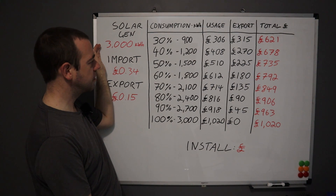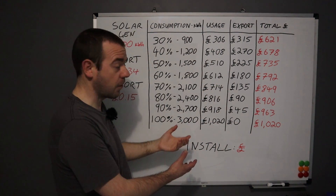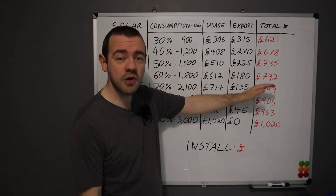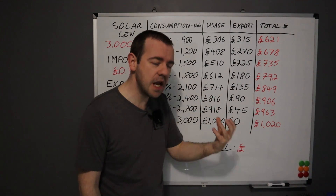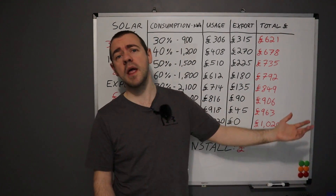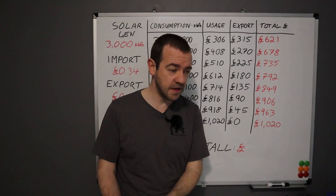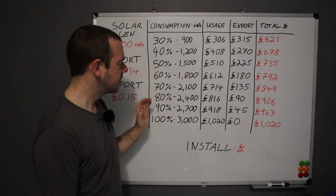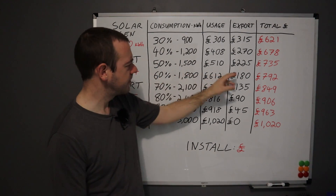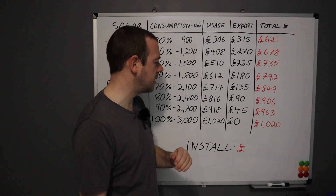A home battery is best because it can store all that solar energy and you can use it through the night until the sun comes out the next day. So even based on our generation figures, where do you think you'll be? If you're going to have these things for 30 years or more, you're going to have solar divert options and you'll change how you use things in the house. If the sun's blazing and you've got way more solar than you're using, you'll turn the washing machine on then rather than at the normal time. So if we pick a middle ground of 60% consumption, that's £792 a year in savings — nearly £800 a year.